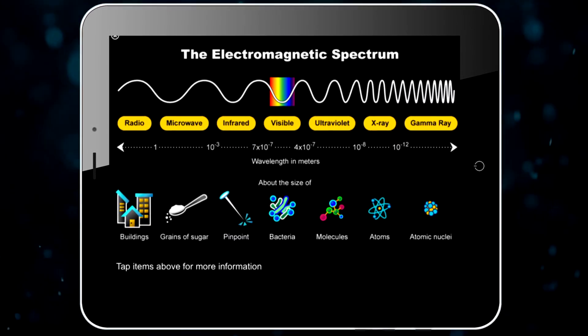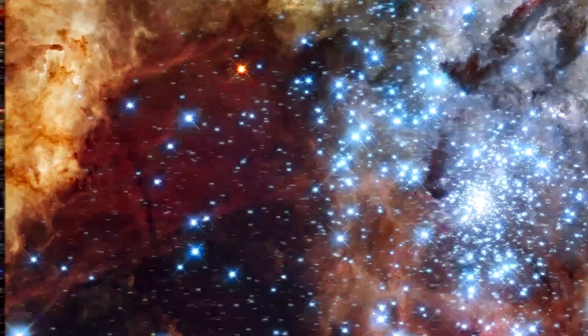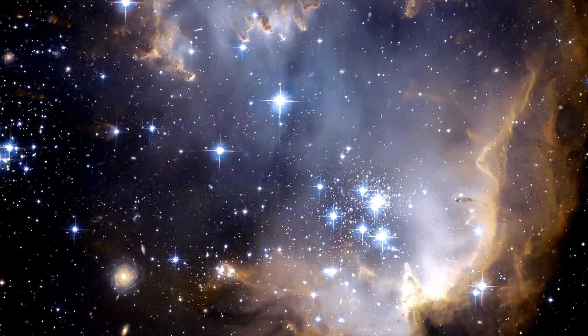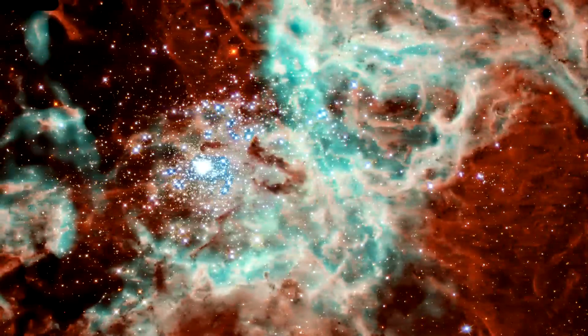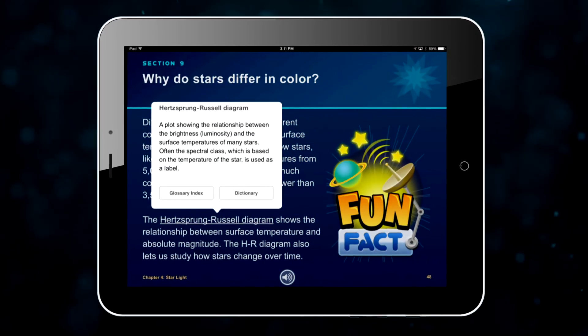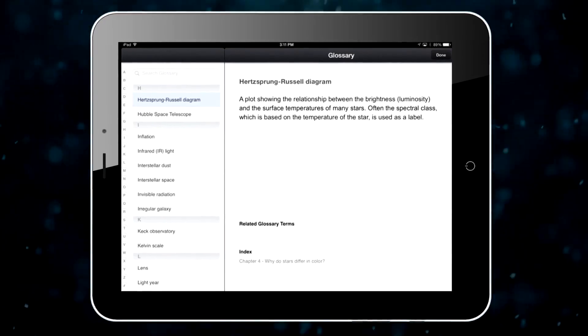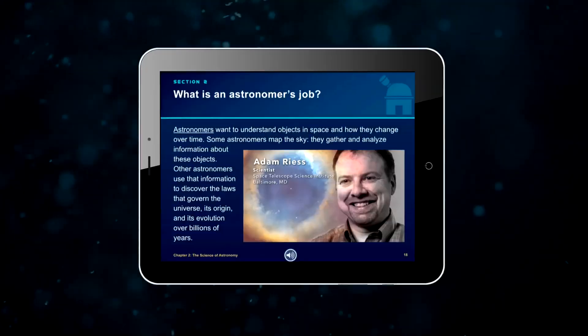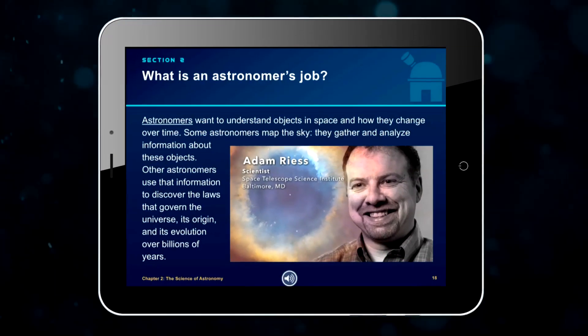The spectrum includes radio waves, infrared waves, and of course we've included striking images from the Hubble Space Telescope. The iBook platform allows us to utilize interactive quizzes, a glossary of over 100 terms, a custom note section, an interactive table of contents, videos with famous scientists, and much more.